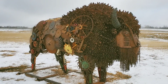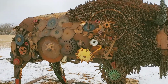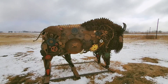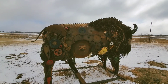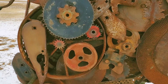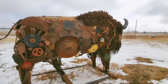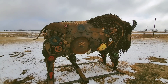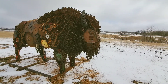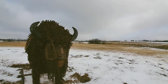Look at that buffalo artwork. It's got a lot of details to it. It is so beautiful. Let me zoom out so you can get a better view. Let's take a closer look — look at all those pieces. This buffalo statue is actually not too far from the town of Goodwill, which is just up ahead.